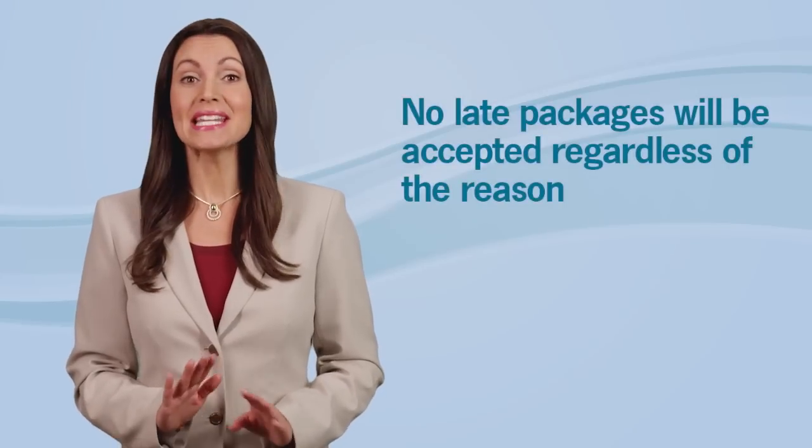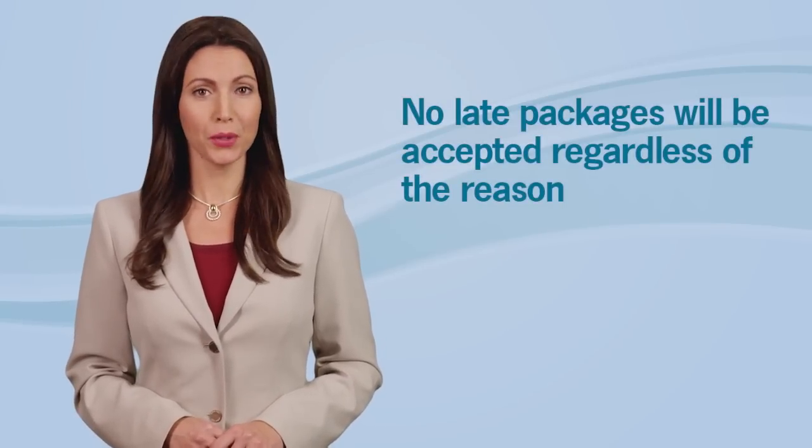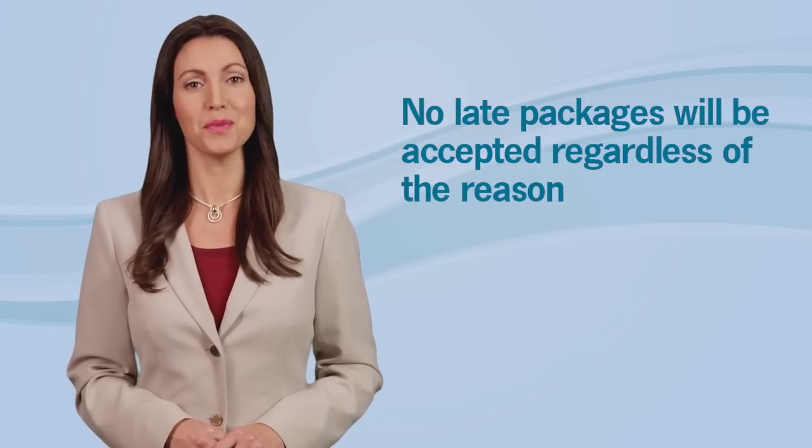Remember, we cannot accept late packages regardless of the reason, so it's very important that your package be mailed early in order to be received by the CBIC on or before the close of the bid window. Joining me again today is our first-time bidder, Tommy from Demi Supplies.